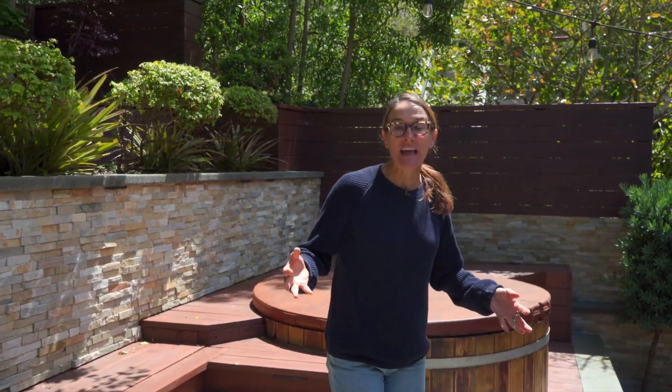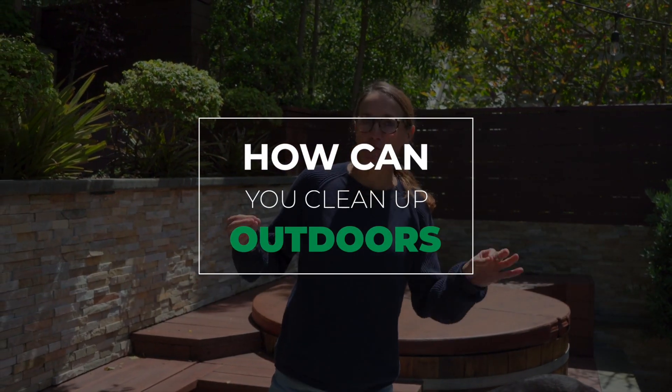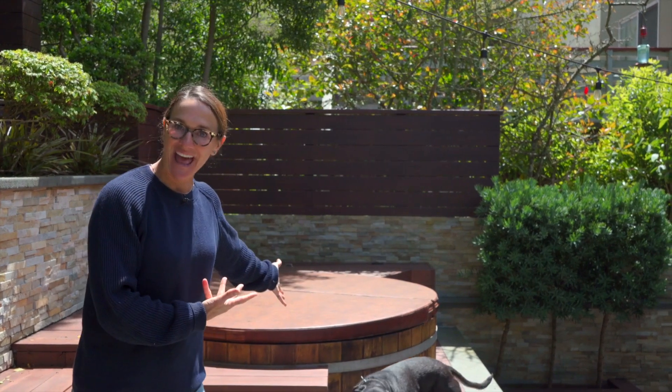When we talk about outdoor spaces, especially because we're in California, it is a great value to have awesome outdoor space. Can you add a hot tub? How can you clean up your outdoor space? Oftentimes we're living in smaller square footage because we're in a city, so how do we expand that by having great outdoor space to live in? We always want to clean up the outdoor space and add cool things when we can.